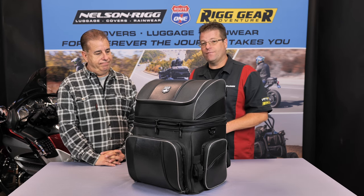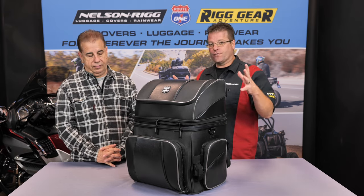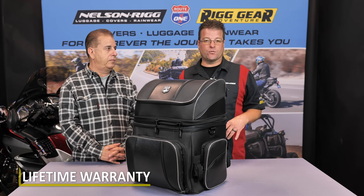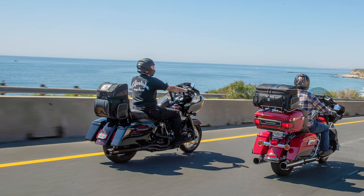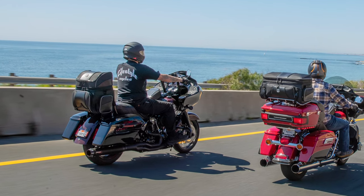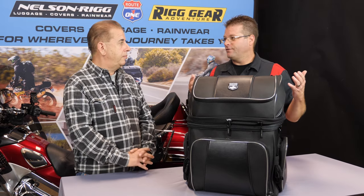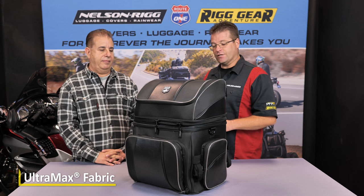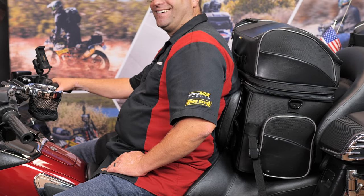One more feature we haven't mentioned yet in full detail is the lifetime warranty. All of the Route 1 line of luggage has a lifetime warranty. If any zipper stops working or a strap has an issue — which doesn't happen very often — when you buy this bag, you're buying it once and that's it. Anything happens to the bag, give us a call and we'll take a look at it, and we'll shoot a new bag directly out to you. Now part of that lifetime warranty is fade resistance. This is Ultramax material — it's going to stay black throughout the duration. It's not going to turn colors like we talked about earlier. Just a great way to have a nice looking bag on your bike for all time.